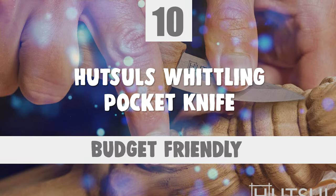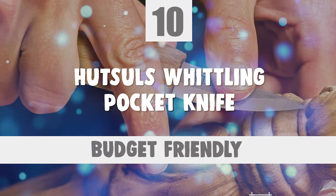To start off, let's look at the most budget-friendly knife in today's list. Number 10: Hutzel's Whittling Pocket Knife.